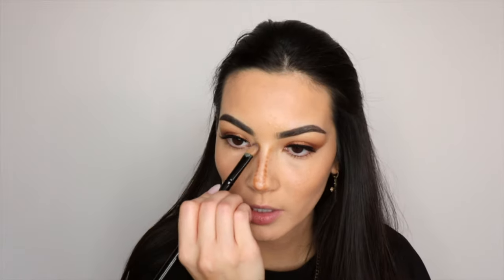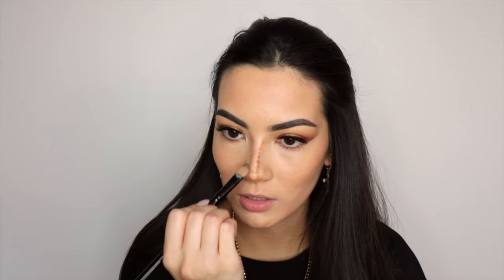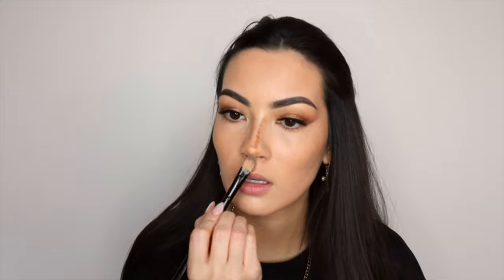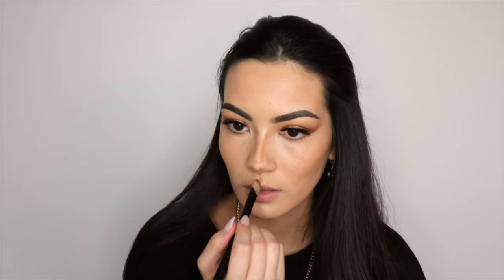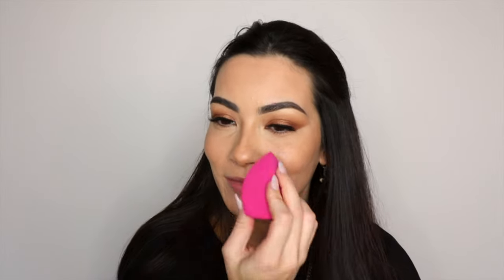For the nose contour, I lightly take that flat brush and carefully blend it out so it doesn't look too obvious. Then I go back in with a dab of concealer on the bridge of my nose and on the point.